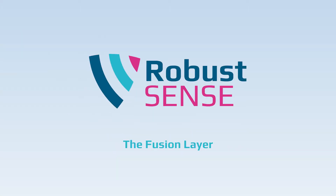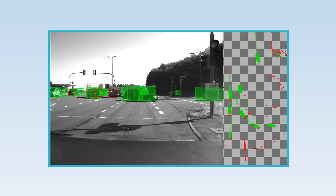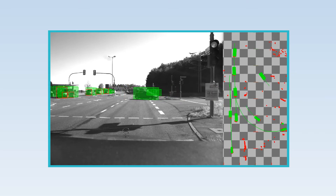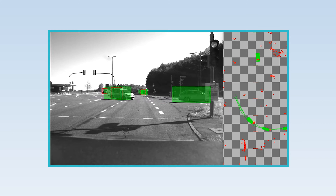For autonomous driving, vehicles need to have valid information about their environment, occurring objects and their respective attributes like classification, movement or speed. The information coming from the sensor layer is fused, integrated and brought into relation to one another, so that in the next step the system can understand the scene and plan its actions accordingly.